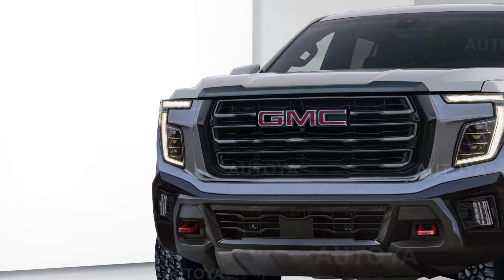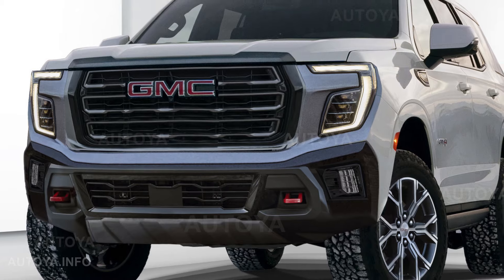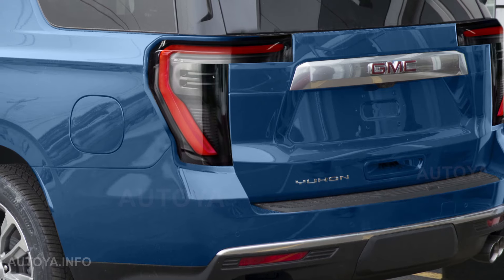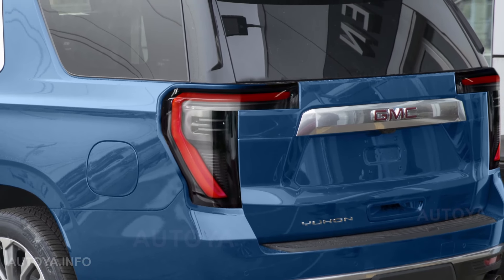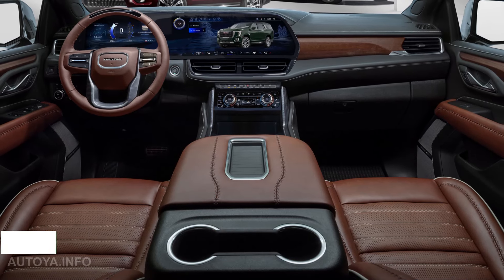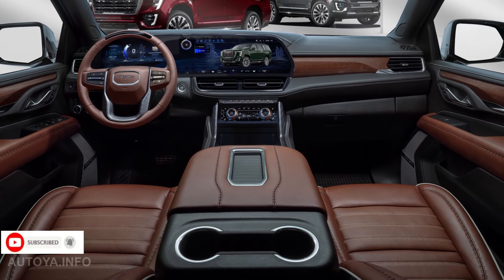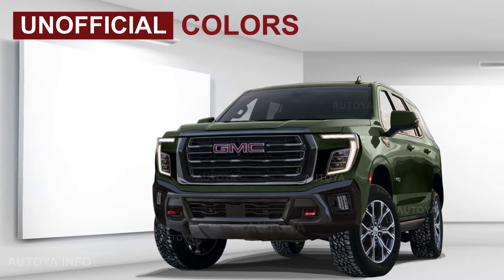Also, please take a look at how we see the interior. While watching, don't forget to subscribe to our channel. See you in the next videos. Thank you.